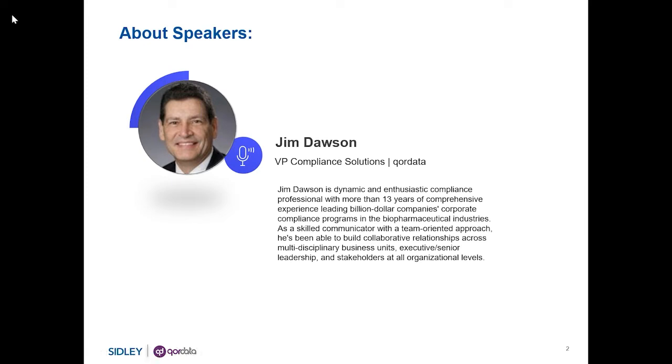As a compliance officer, some of the most difficult questions I had to answer were: How do you know the compliance program is working? Is it going to prevent a government investigation? Are you correctly identifying high-risk activities and individuals, and how do you know? Have you taken the appropriate corrective actions and are they working? How are you measuring your compliance program's success? Do you have any benchmarks? Without an effective compliance program and data analytics, you cannot answer these questions with confidence.